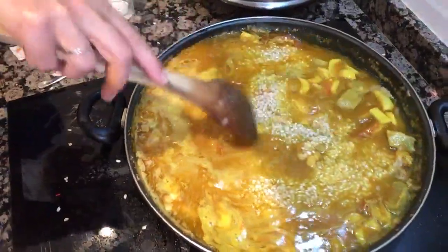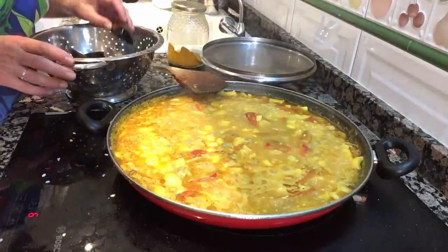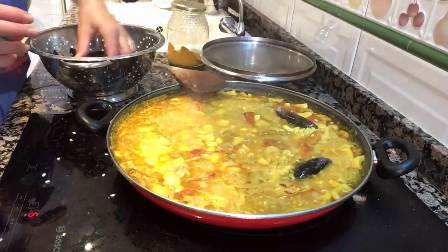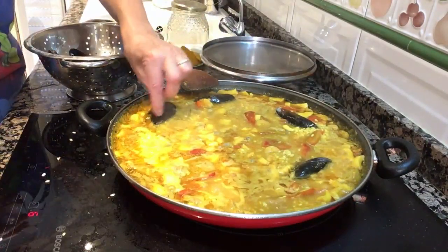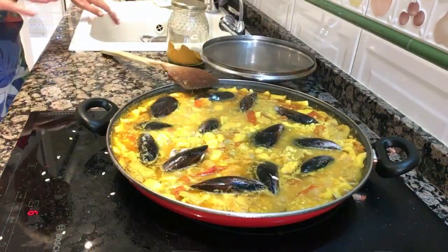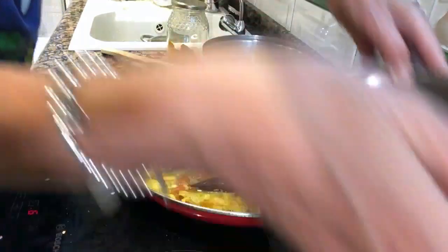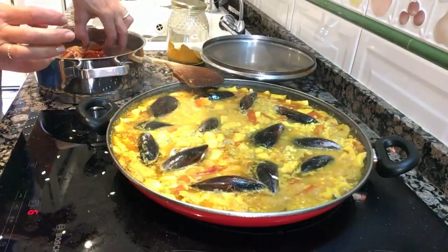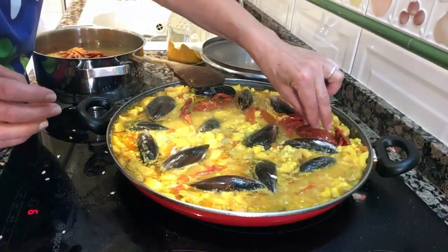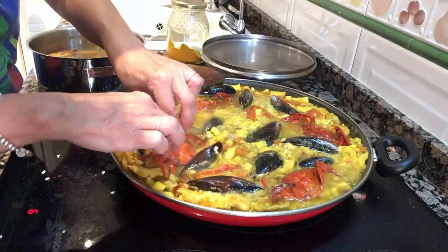How long do we cook it? Ten minutes. After ten minutes boiling, we add the mussels. These mussels were not cooked — we just wash them and add them, cooking them together with the rice. We also add the crabs that we cooked earlier. Even though they are already cooked, they are going to add extra flavor to the paella. We spread the crabs all over the paella and then leave it cooking for another extra ten minutes.